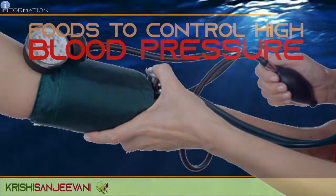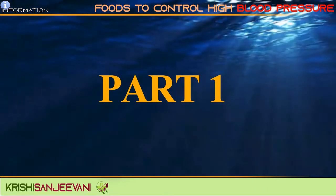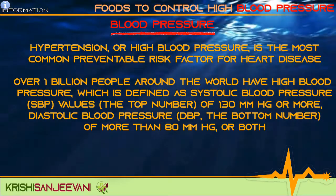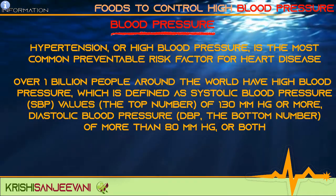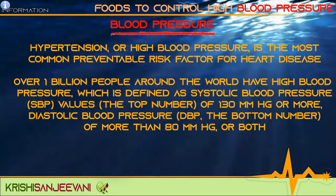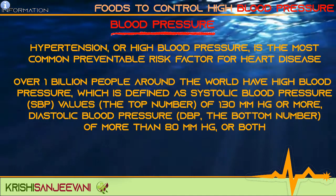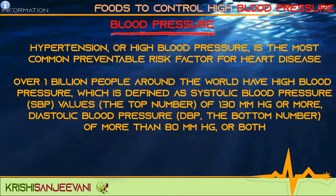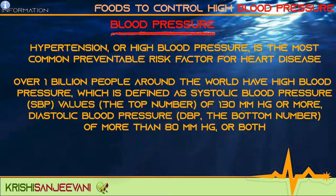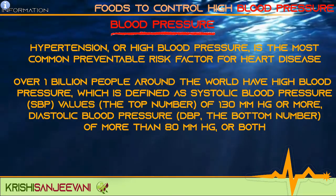Foods to control high blood pressure, part 1. Hypertension, or high blood pressure, is the most common preventable risk factor for heart disease. Over 1 billion people around the world have high blood pressure, which is defined as systolic blood pressure (SBP) — the top number — of 130 mmHg or more, or diastolic blood pressure (DBP) — the bottom number — of more than 80 mmHg, or both.